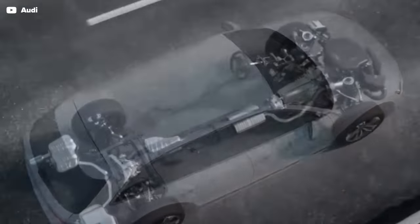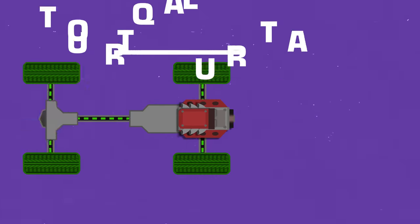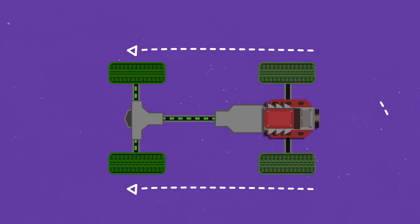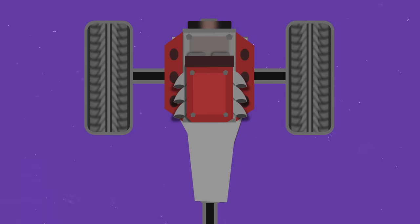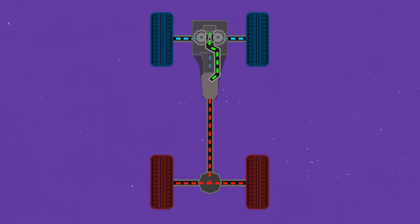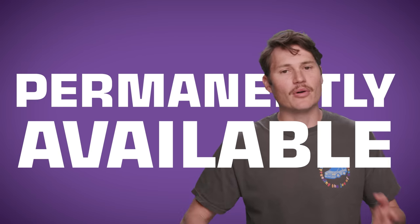Half of the Audis sold today use Quattro Ultra, paired with a longitudinal engine like the original Quattro. Having the engine mounted parallel to the car keeps things simple when using a drive shaft, which is also the most common configuration for rear-wheel drive cars. But to add power for the front wheels, most all-wheel drive systems use a center differential to divide power between the front and the rear. In old Audis like the original Quattro, the center differential always sends some power to both axles — that's permanent all-wheel drive. Ultra is different. Audi calls it permanently available all-wheel drive, and that's not the same.